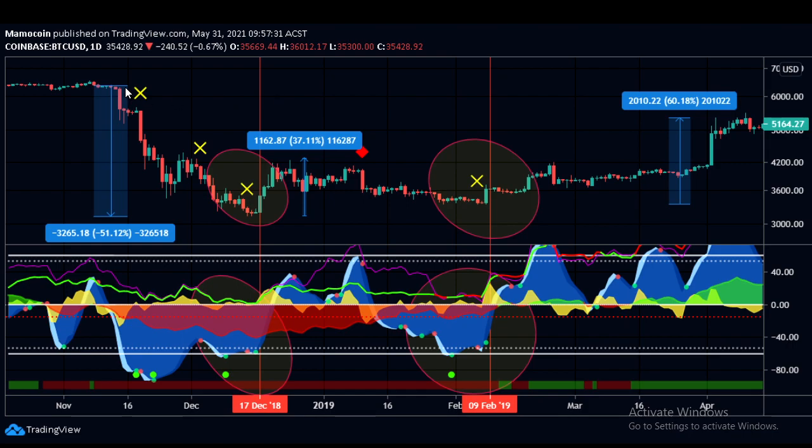The other two times this happened was at the bottom of the bear market. After a 51% drop, we had the big green dot, the yellow X with the red dot, and then quickly a smaller green dot. The next day after that smaller green dot we had a massive pump — this indicated the bottom of the cycle and we went up 37%. We spent quite a while consolidating without making a lower low, then we saw the pattern again — large green dot, yellow X with red dot, then the green dot — and this led to a 60% pump. So after a big drop, this pattern occurs and we tend to get these big pumps.